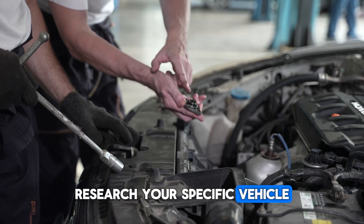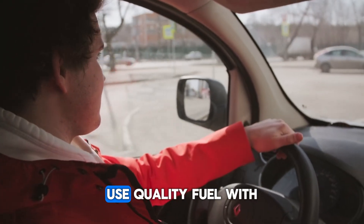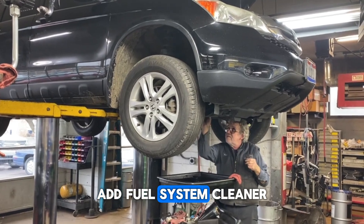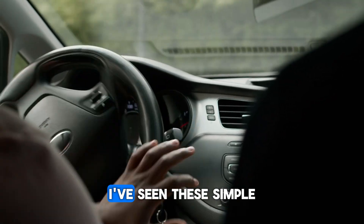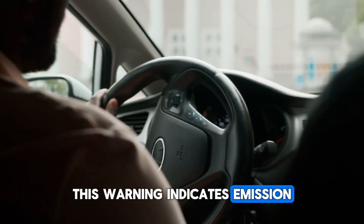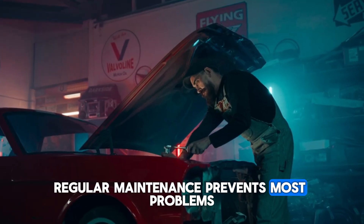Research your specific vehicle before deciding to tackle repairs yourself. Want to avoid emission system problems altogether? Here are proven preventative measures: use quality fuel with proper detergents, perform regular oil changes to prevent sensor contamination, address check engine lights promptly, add fuel system cleaner every 5,000 miles, and avoid frequent short trips that prevent proper warm-up. I've seen these simple habits save drivers thousands in repairs over the life of their vehicles. Let's recap: this warning indicates emission control issues, causes range from simple to complex, many issues can be diagnosed with affordable tools, and regular maintenance prevents most problems.